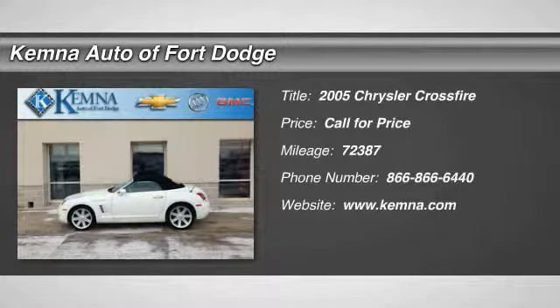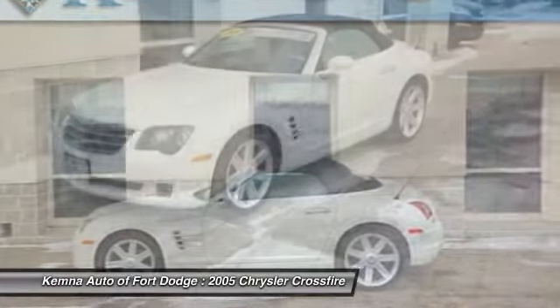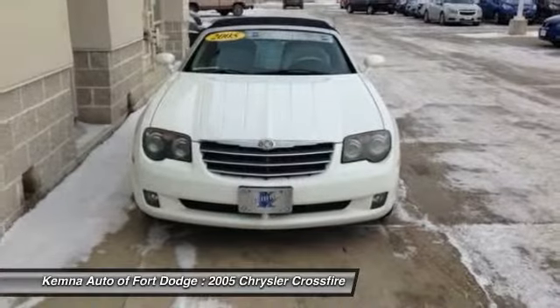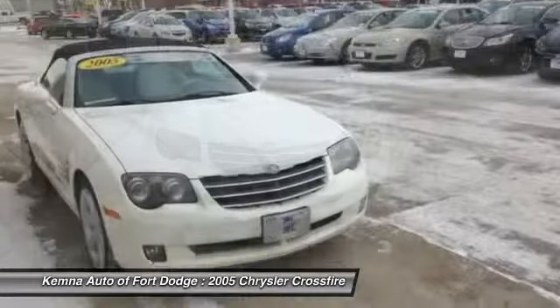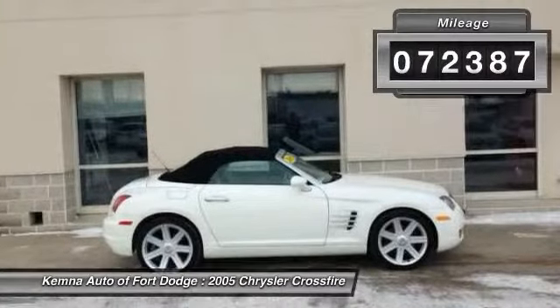The 2005 Chrysler Crossfire. The Chrysler Crossfire combines German engineering and American style. Available as either a coupe or roadster, the Crossfire is an attractive, smart sports car with a powerful engine and great handling. This vehicle has less than 75,000 miles.